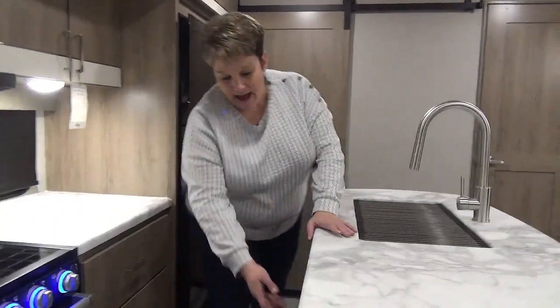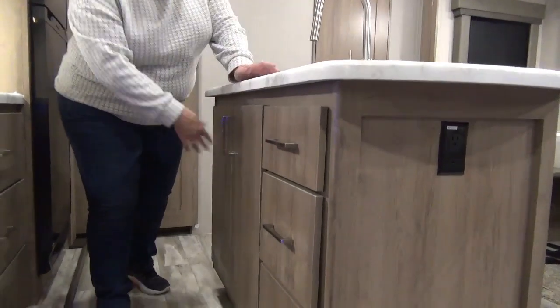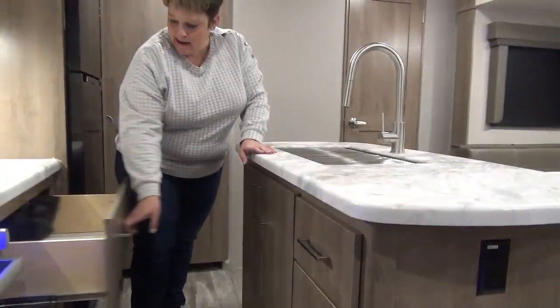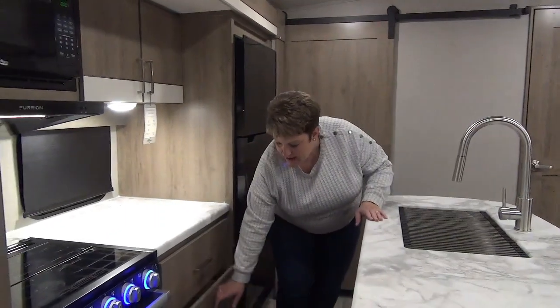There's nice storage on the back of the island with full pull-out drawers, cabinets, and big drawers as well, so there's tons of storage in this kitchen.